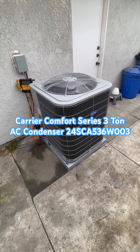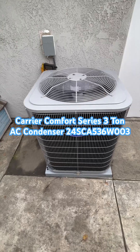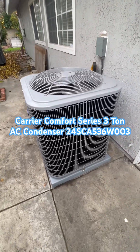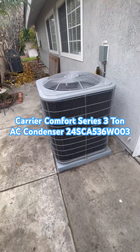Its sound rating is 75 decibels. Its dimensions are 31 inches wide, 31 inches deep by 36 inches high, and it sits on a three-inch high pad, making a total height of 39 inches.